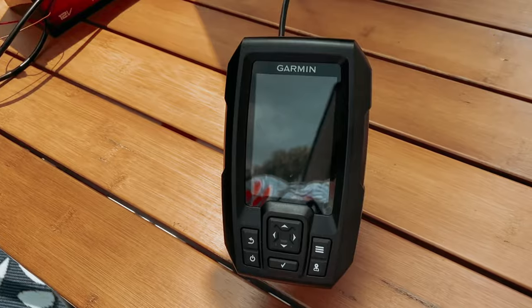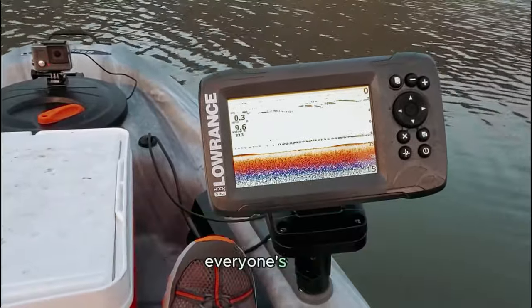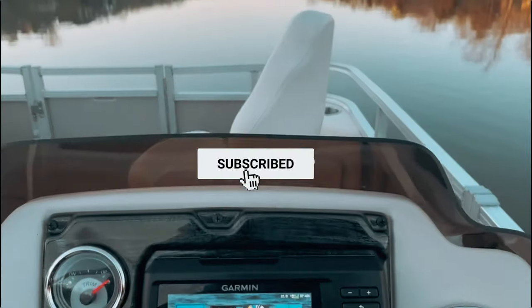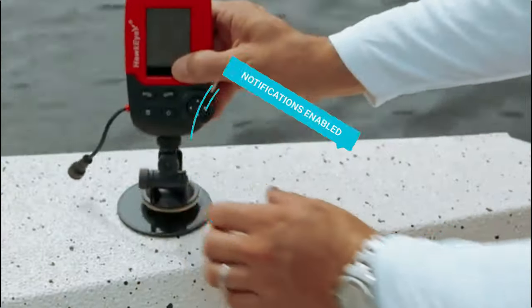If you want to see the price and find out more information about these products, you can check out the links in the description below. And make sure you like the video, subscribe to our channel, and hit the bell icon for future updates. Without further ado, let's get started with the list.